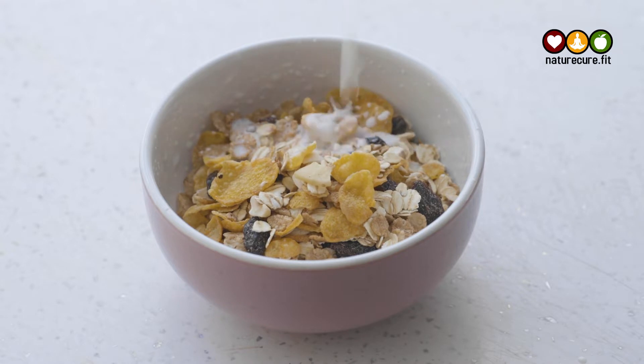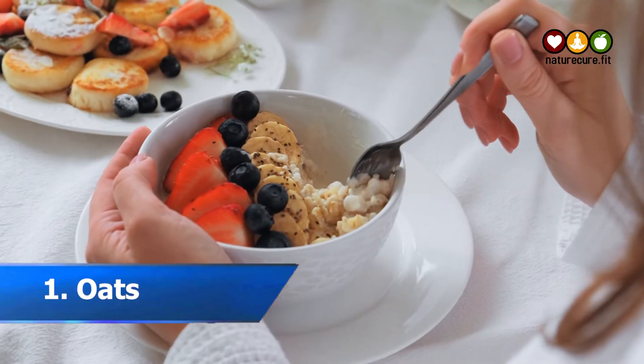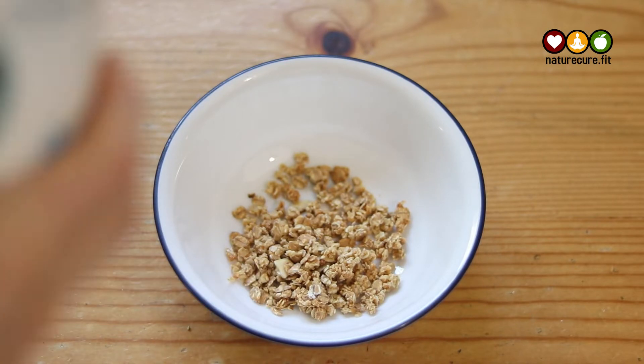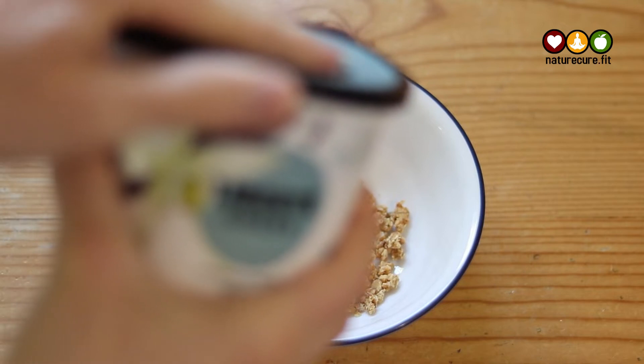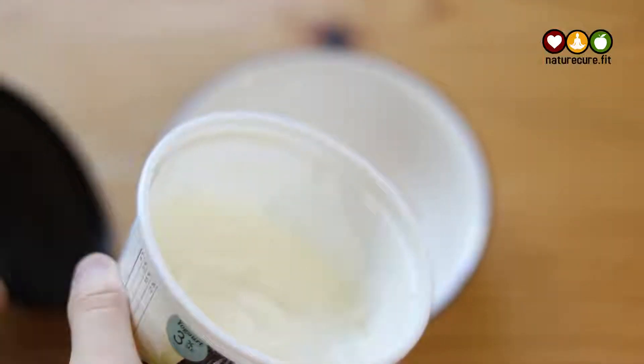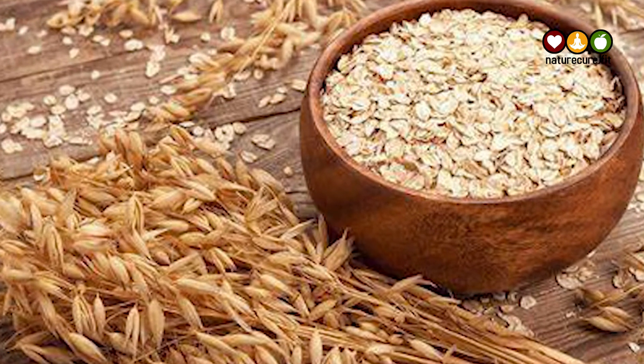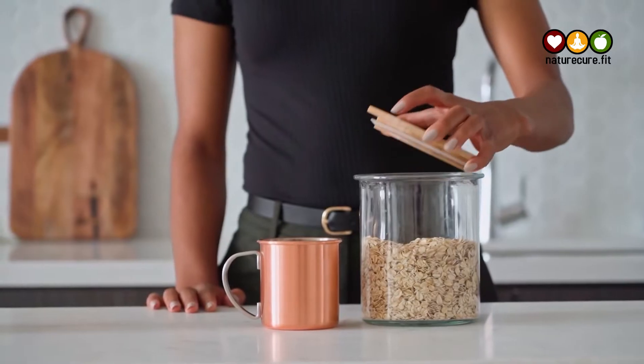1. Oats. Oats are a whole grain that is packed with nutrients like good carbs, protein, vitamins, minerals, and soluble fiber. Including oats in your diet can help regulate blood sugar levels, improve digestion, and lower cholesterol.